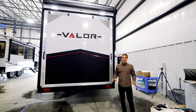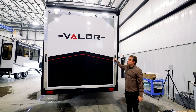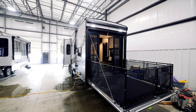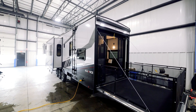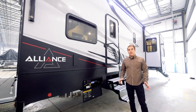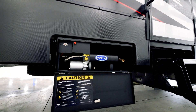Now let's talk ramp doors. With an electronically actuated door, zero gravity, with effortless setup. Check out our 110 PSI standard air compressor to help keep all your toys pumped up.